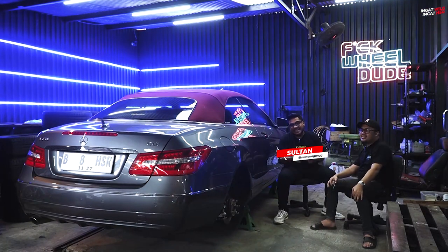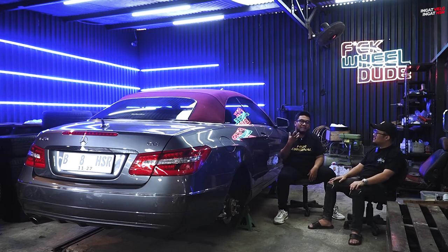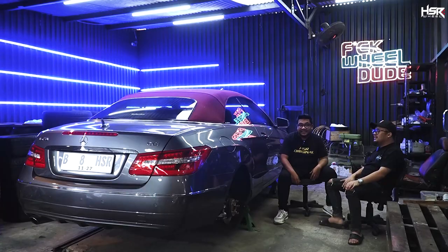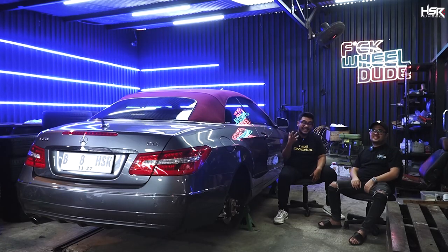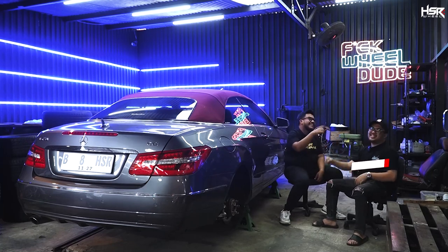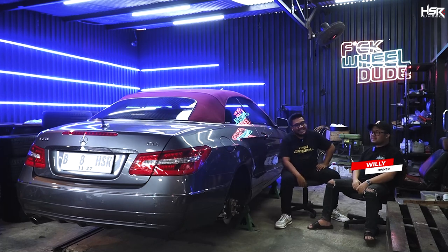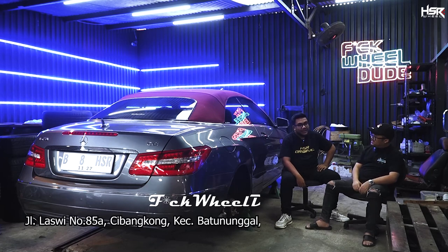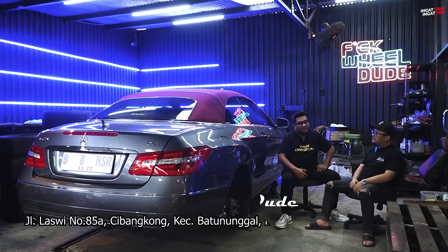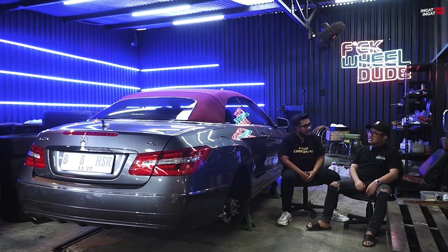Welcome to HSRW. Gue lagi ada di Bandung, di tempat anak mobil yang memodifikasi mobilnya dengan ganteng, namanya Pak Wilda. Dari sebelah gue udah ada Om Willy. Om Willy, gue pengen nanya-nanya, boleh? Kan gue dateng ke Bandung ngeliat tempat lo. Wah ini mobilnya ganteng-ganteng.